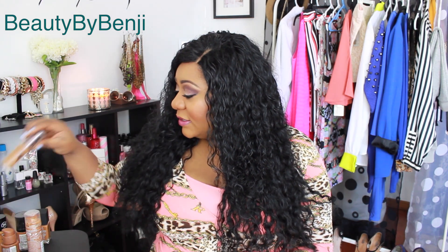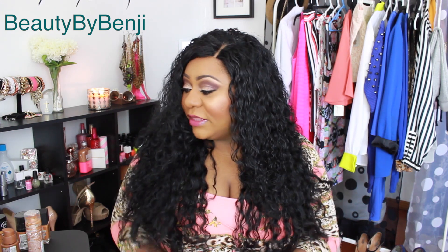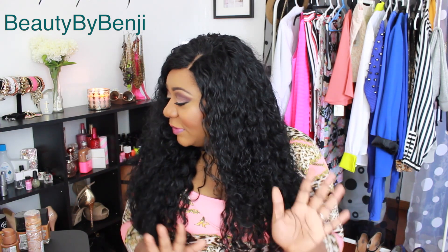Next is the CoverGirl Queen Collection All Day Flawless Three-in-One foundation. I'm in color Almond Glow. I haven't worn this in a while but I remember really liking it. I do have a review on it and I will link it down below if you want to go see what I think about it.